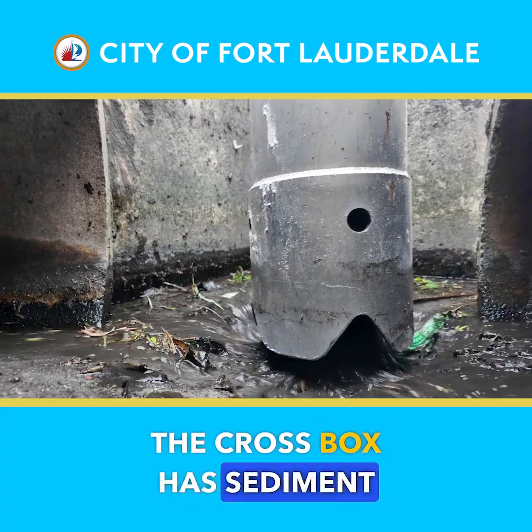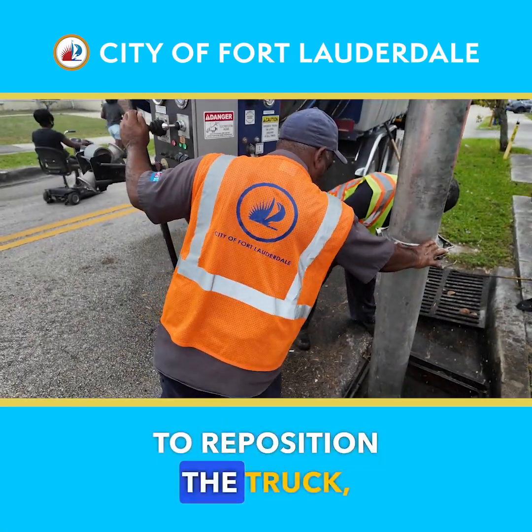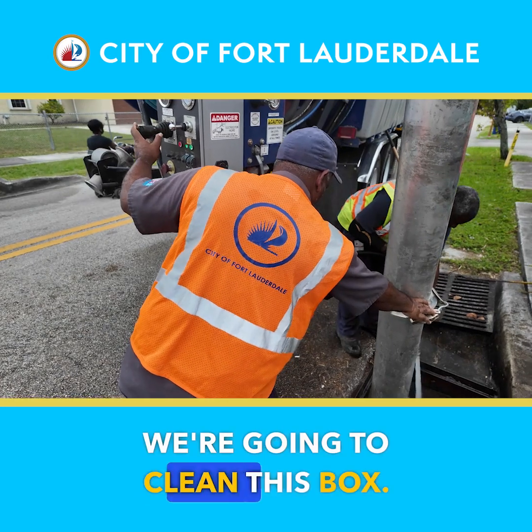The cross box has sediment in it too, so he's going to reposition the trunk, put it on this side, and we're going to clean this box.